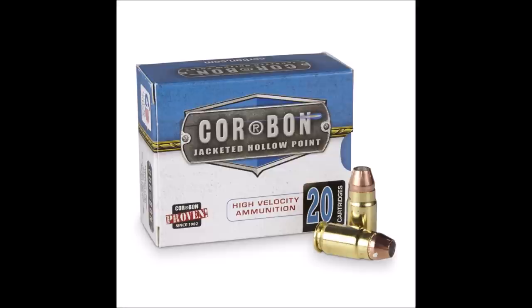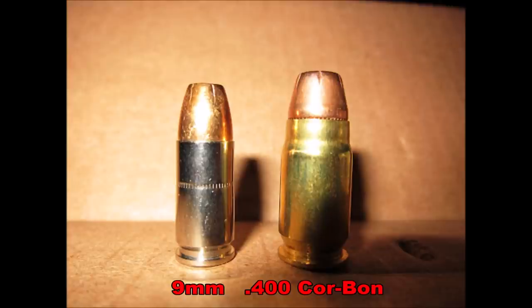Number five: the 400 Corban. The 400 Corban was developed by Corban's founder Peter Pai back in 1997. Like the 40 Super, the idea was to have a 40 caliber semi-auto bottlenecked cartridge, but it was closer and designed to the 40 Super's predecessor, the 10 millimeter Centaur, than the 40 Super was.